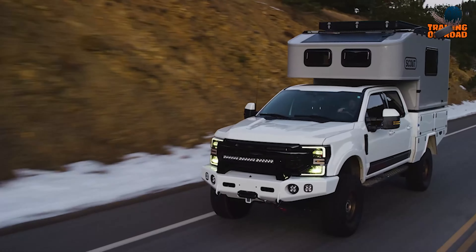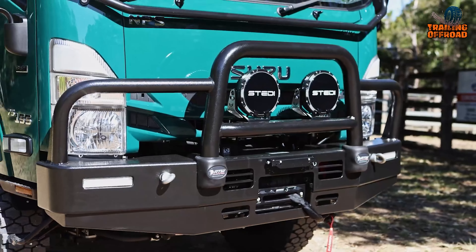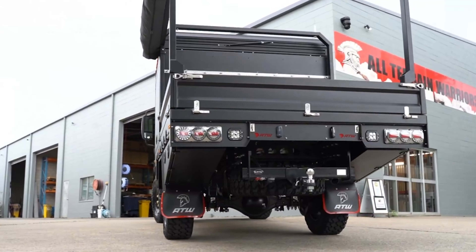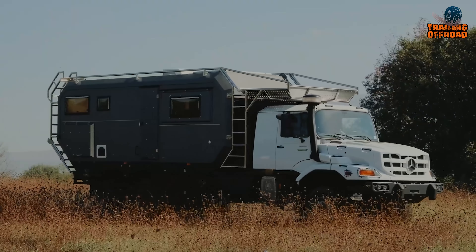Nothing beats expedition vehicles when it comes to extreme explorations. They can take you through anything, all the while making sure you are provided with basic amenities. Sometimes it is more than basic, and today's video is on the 75 most amazing expedition vehicles for extreme explorations. Let us jump right in.